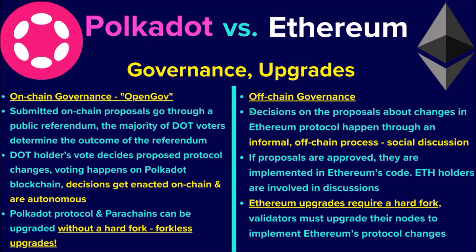On the other hand, Ethereum still uses off-chain governance, meaning decisions on proposals about changes to Ethereum's protocol happen off-chain through online social discussions. If these proposals are approved, they are implemented in Ethereum's code. An upgrade of the Ethereum protocol requires a hard fork, which makes upgrading Ethereum a much longer, more complicated, and painful process than in Polkadot's case.